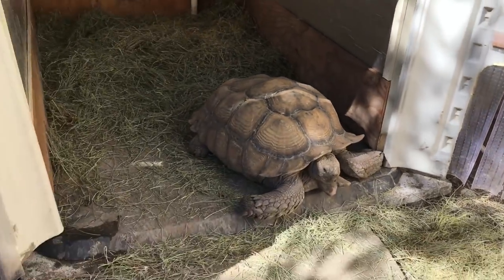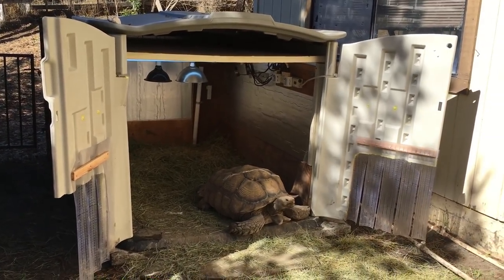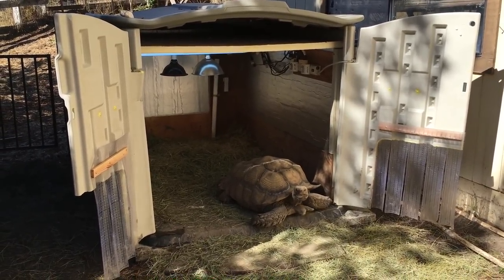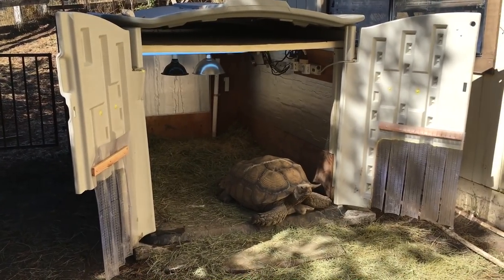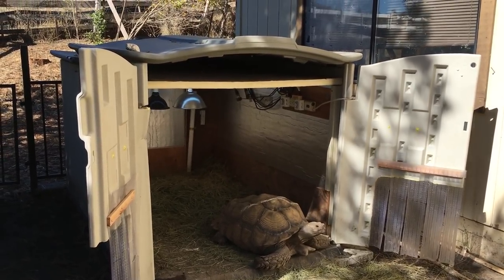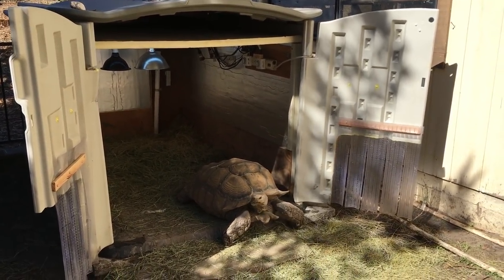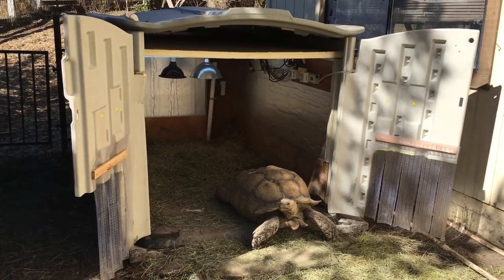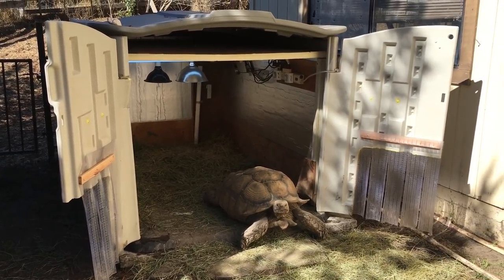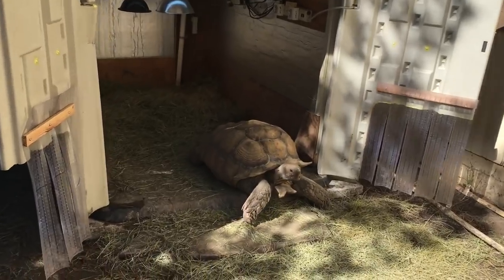Some tortoises apparently need time to acclimate and adjust to using a house like this, but ours figured it out right away and used the door on day one without any coaching, so we're quite proud of them. I hope this video helped someone out there with their sulcatas. When we got them as little ones, we had no idea how fast 20 years would pass until we'd need to figure out these big heating solutions, but once we put in the effort to make a house like this, everything's gotten a lot easier. Happy reptile keeping, everybody — and Tank says goodbye too!